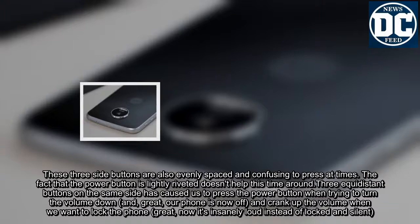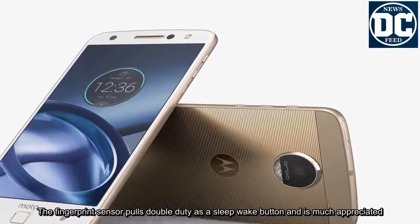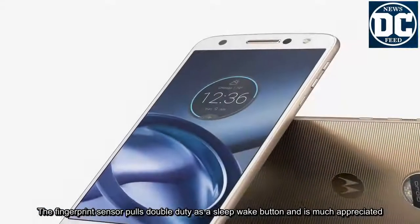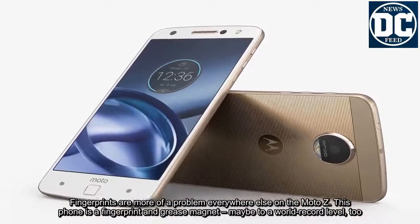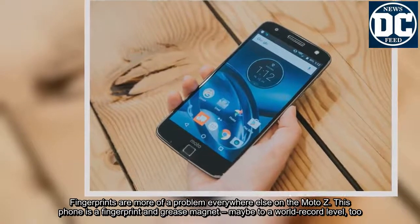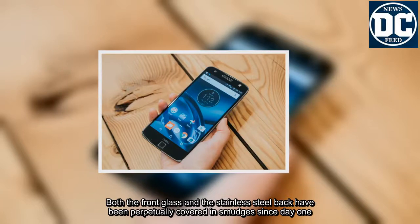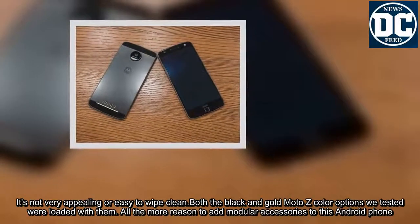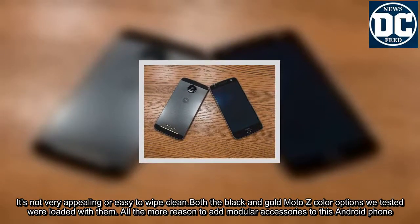The fingerprint sensor pulls double-duty as a sleep/wake button and is much appreciated. Fingerprints are more of a problem everywhere else on the Moto Z though — this phone is a fingerprint and grease magnet, maybe to a world record level. Both the front glass and the stainless steel back have been perpetually covered in smudges since day one, and it's not very easy to wipe clean. All the more reason to add modular accessories to this Android phone.